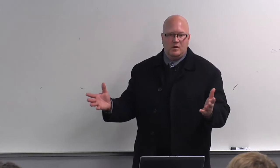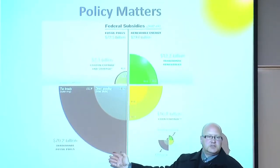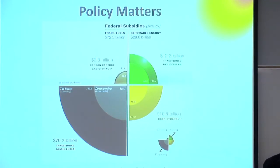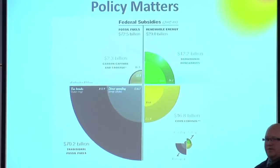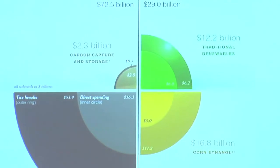On policy and subsidies: a lot of subsidies have been driving our industry. The traditional fossil fuels industry receives $70.2 billion in subsidies — everything from oil exploration to capping oil wells to new extraction technologies. Renewables, by comparison, are subsidized at $12.2 billion. When pundits say renewables are taking money from their pockets, we should look at the bigger elephant in the room — how much we're spending to subsidize oil.